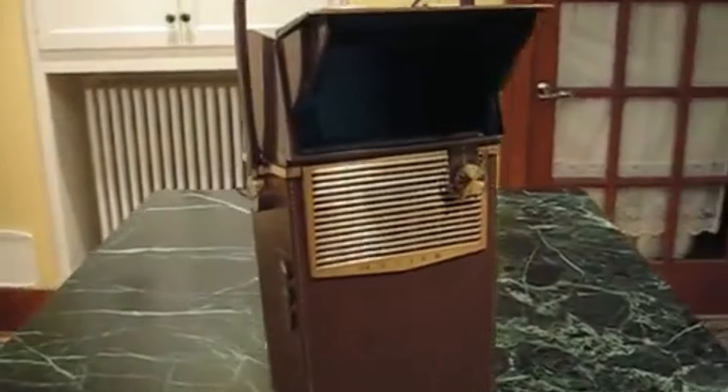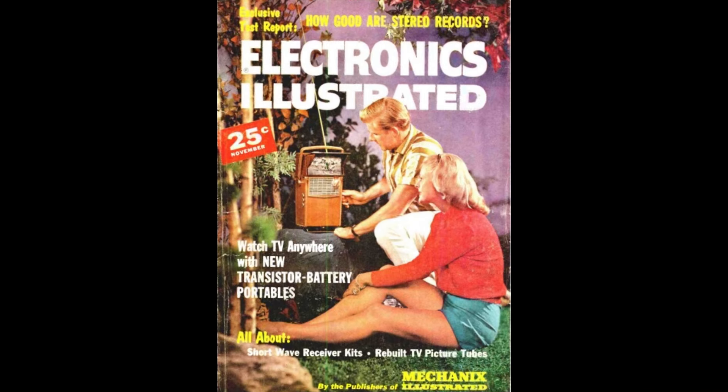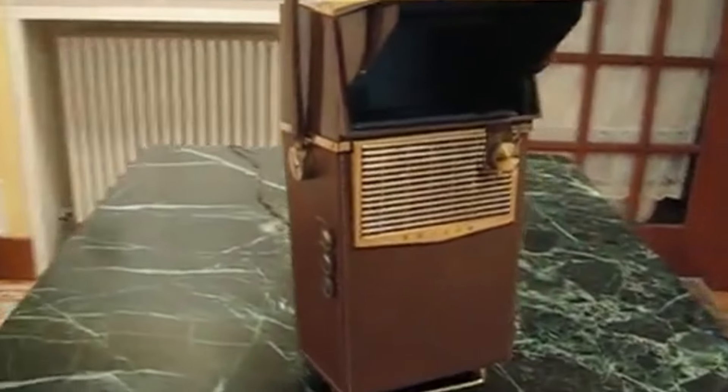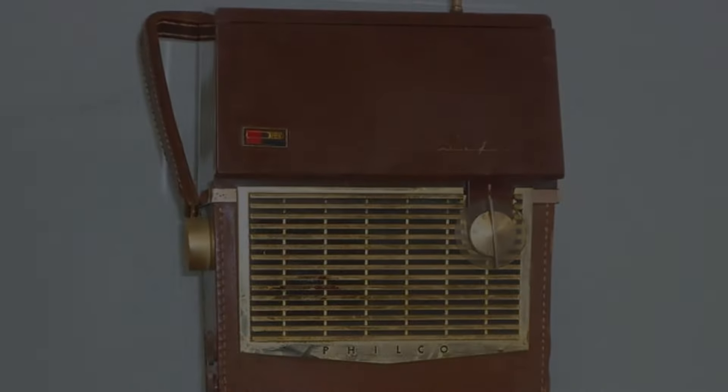Philco, a major brand in consumer electronics, was already known for its radios and televisions. The Safari was a game-changer. It featured a 2.75-inch screen, which was tiny compared to today's standards, but back then it was revolutionary. This TV set operated on batteries, which meant you could take it anywhere — a big deal before the era of mobile devices. It sold for around $250, a significant amount of money in the 60s, equivalent to over $2,000 today. Despite its high cost, it attracted tech enthusiasts and those looking to stay ahead of the curve.